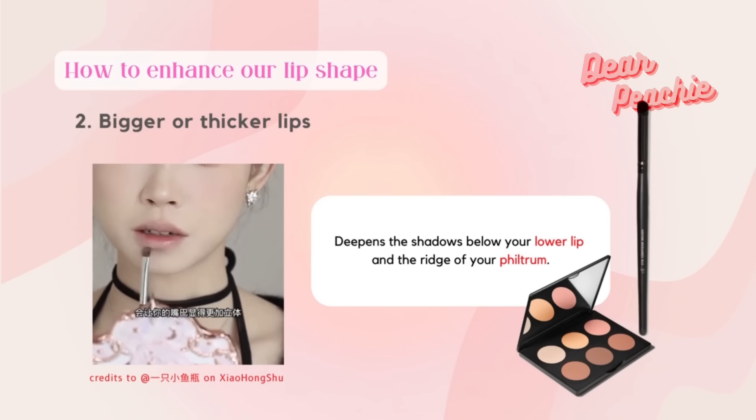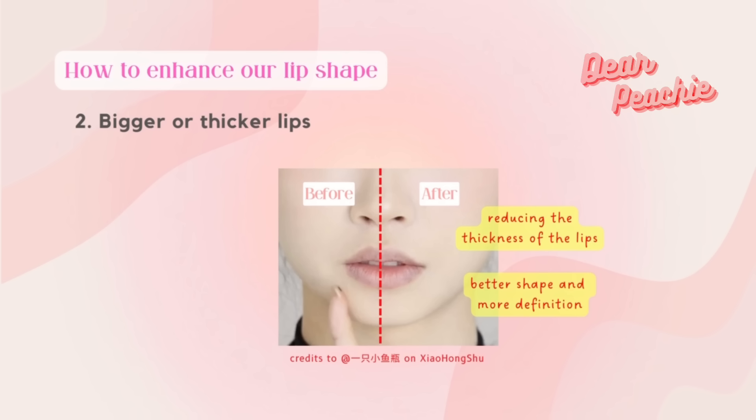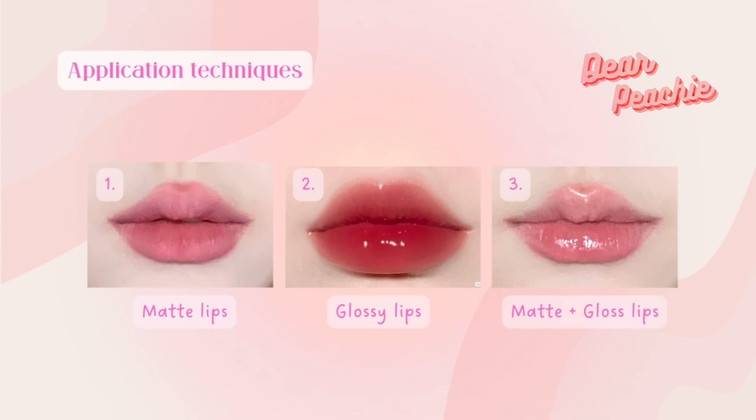With a concealer brush, take any concealer in lighter shades to clean up the edges of the lower lips. Then change to a small fluffy brush, get some contour powder, and deepen the shadows below your lower lip and the ridge of your philtrum. With these steps, it helps to create a more defined structure to your lips, and they will definitely look different after you apply your favorite lip products.